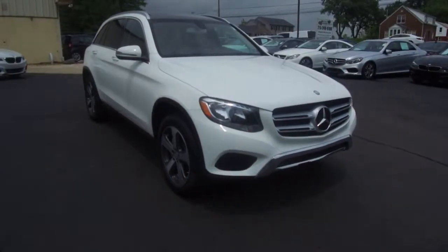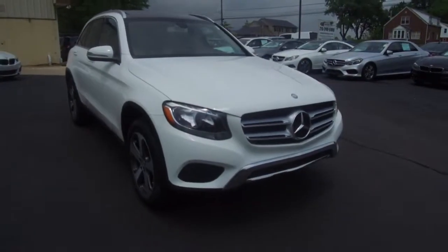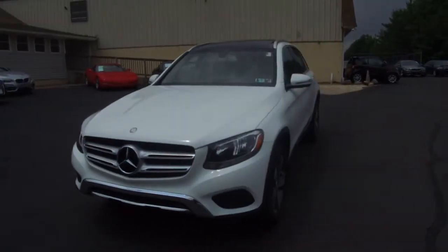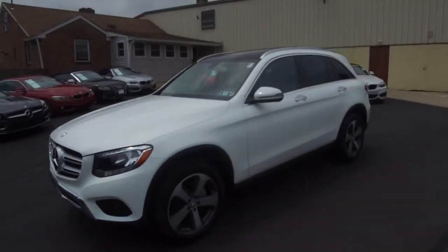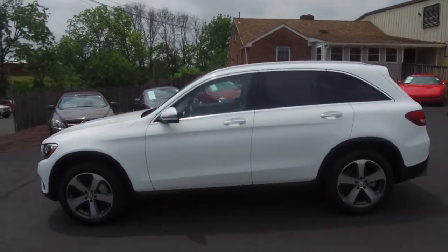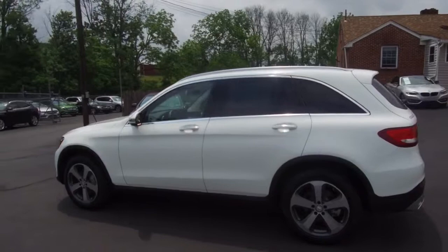Hey, we're here today at E-Imports for Less talking about a recent addition to our inventory. This here's a 2016 Mercedes-Benz GLC 300. It's a 4MATIC all-wheel drive model, white on the exterior with the beige interior, and it currently has 38,000 miles on it.